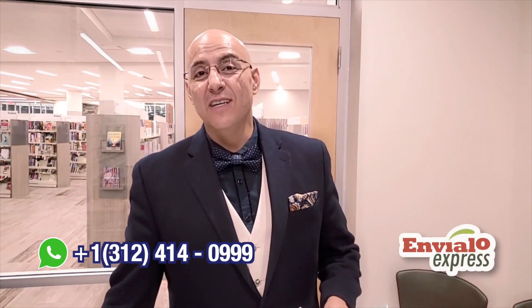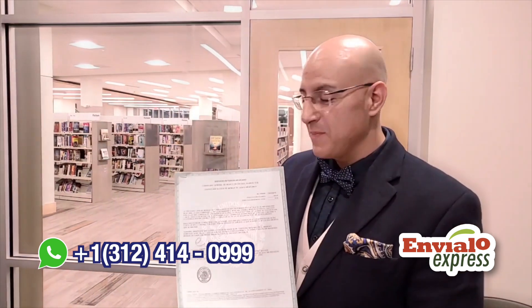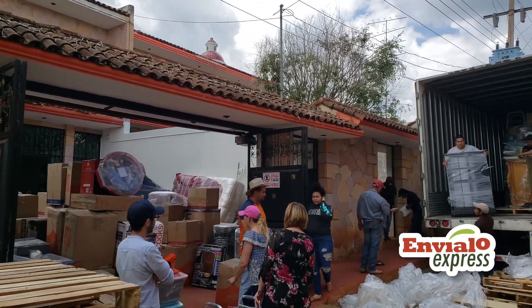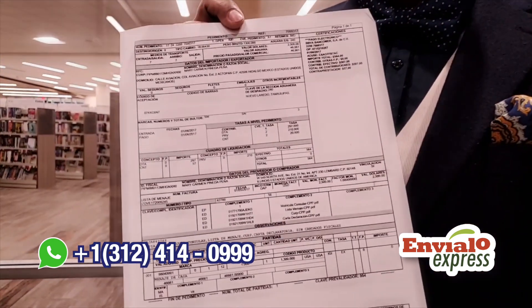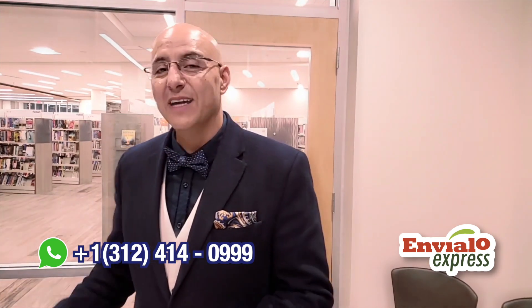In our previous video, we showed you how important it is to go to the Mexican consulate. If you are a Mexican citizen, you can get this paperwork that will allow you to move or relocate to Mexico with the most amount of items paying the least amount of tax. The custom agent is the only one that's going to make this document that will show when you stop being exported to Mexico and the amount of items being exported.